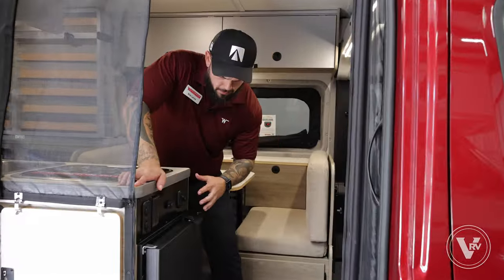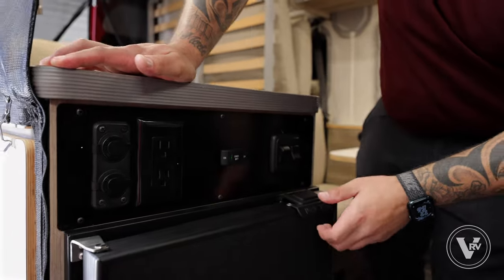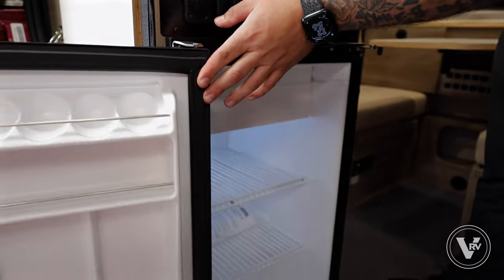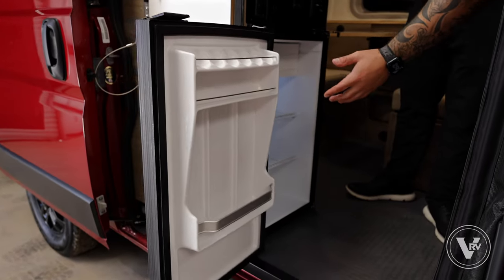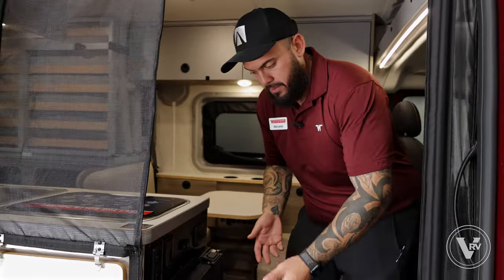A few things to point out right here: we have our light switches, coach battery switch, 110 outlets, USBs, and 12-volt outlets. I love the placement of this refrigerator — being able to access it from the outside of the coach. Especially when you've been outdoors all day hiking or fishing, you don't have to come inside to grab a beer, a soda, or water. You can easily access everything from the outside of the coach.